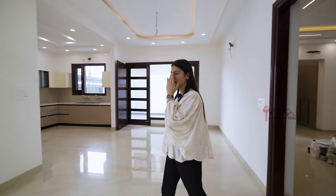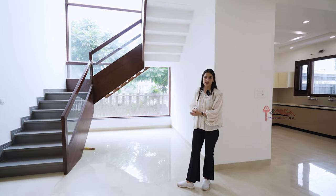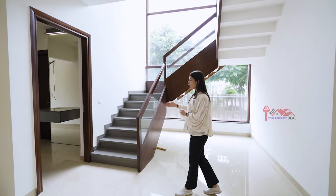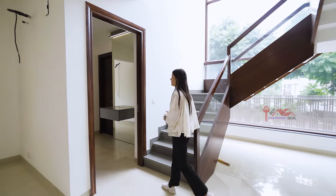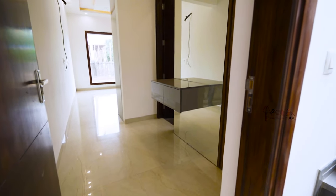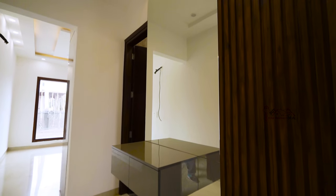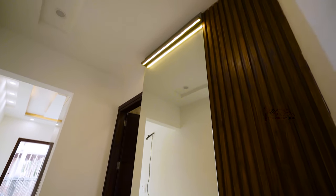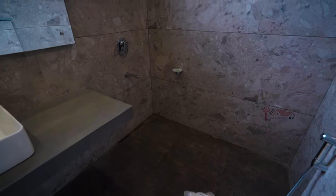Let's go to the second bedroom. If you talk about space, you can create a bar area or also a store room. I'll talk about the stairs — wooden with toughened glass. We will enter the dressing area. This is the second bedroom; you can also create a guest bedroom here. There is a good mirror, good storage, and an attached washroom — there is a lot of space.